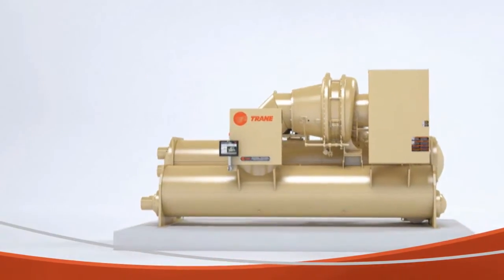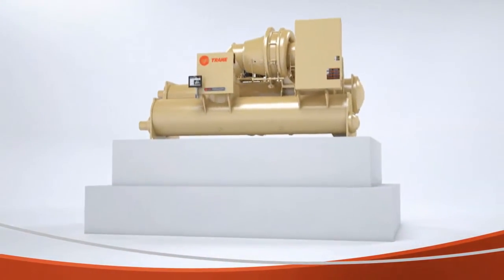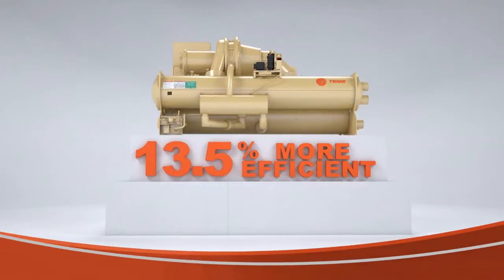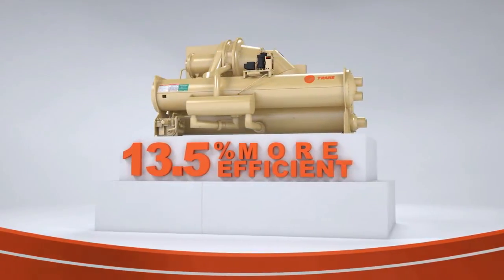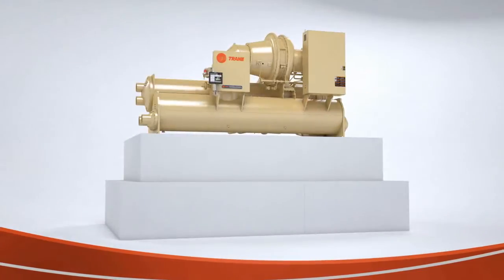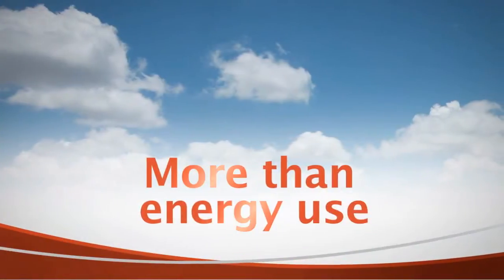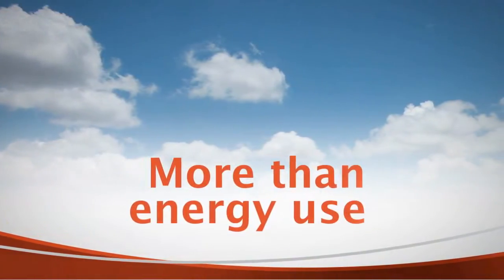From an energy use standpoint, the Trane Centrovac chiller is at least 13.5% more efficient than other centrifugal chillers, significantly exceeding ASHRAE 90.1 building energy standards. But there's more to environmental friendliness than energy use.